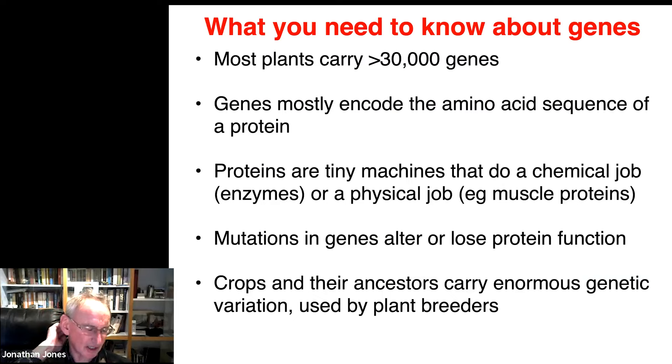I've used the word 'genes' a lot, so let me expand a little on what the word means. Most plants carry at least 30,000 genes — tomato has around 30,000–35,000 genes, and potato at least double that because it's tetraploid instead of diploid. Genes mostly encode the amino acid sequence of a protein, and every protein can contain one of 20 amino acids at any particular position, specified by the sequence of the gene. These proteins are tiny machines that do a chemical job — an enzyme — or a physical job like muscle proteins. Mutations in the genes alter, change, or lose protein function. Crops and their ancestors carry enormous genetic variation, and that variation is what plant breeders have used.